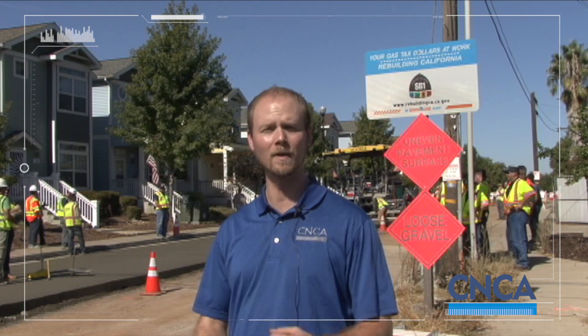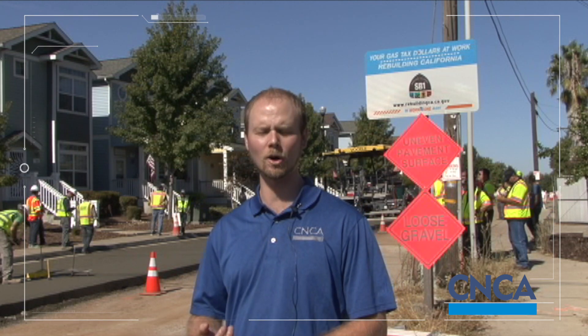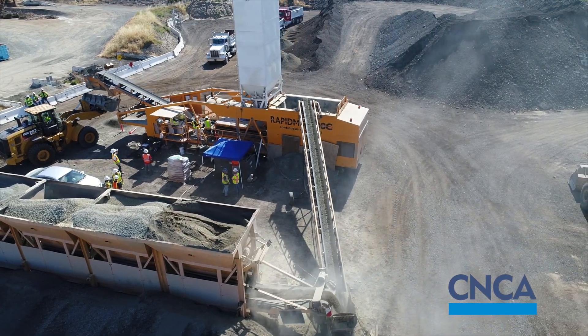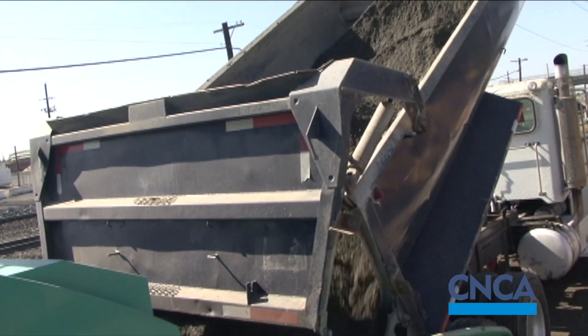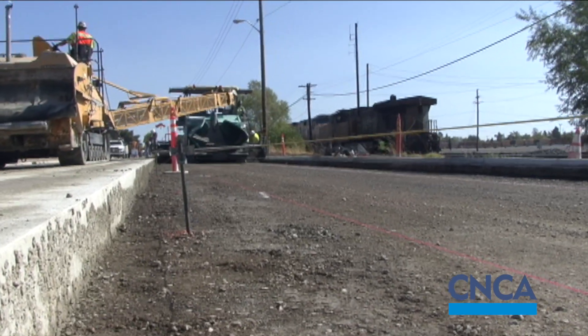My role as a pavement engineer is to help bring about projects like this from an owner's side, an agency standpoint, or consultants — pretty much all of those, as well as helping contractors out. The genesis of this project really started about four and a half years ago with the city of Roseville, when they expressed interest in essentially having a more robust paving solution.